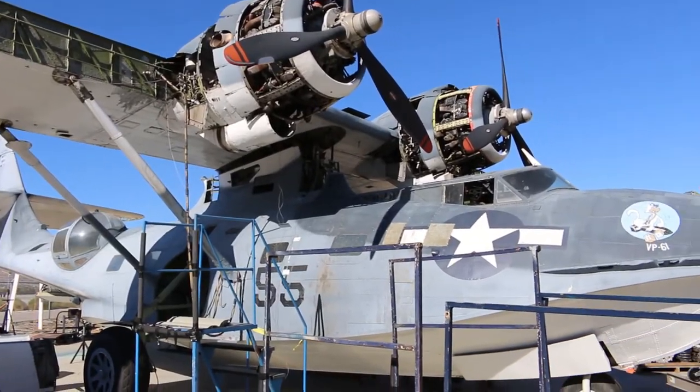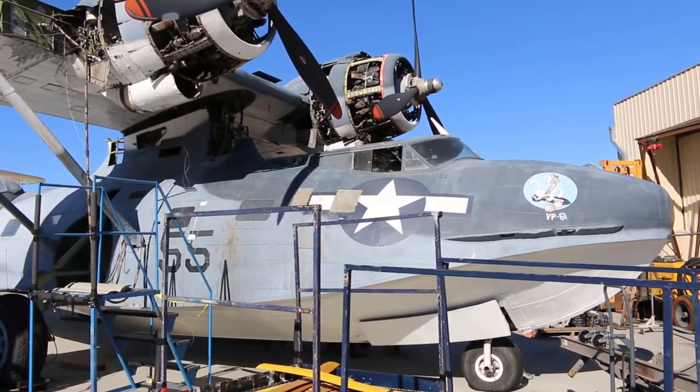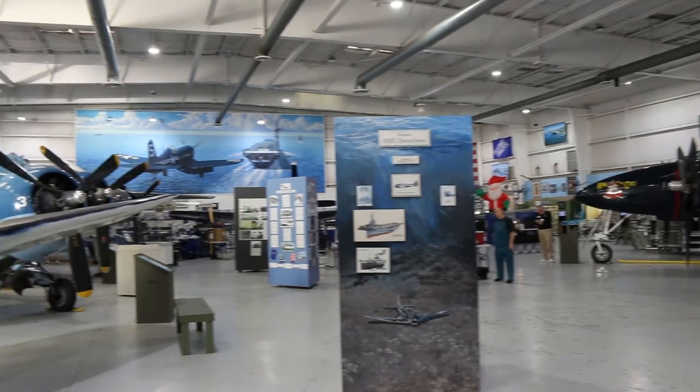This has been a wonderful partnership. You guys are supporting us and helping us do some of the work we do, like restoring the PBY. It couldn't be a better environment for people to see this. We get 100,000 visitors a year, and if they can come and see us doing this too, it kind of promotes them to help pitch in. It's a great idea — great partnership.